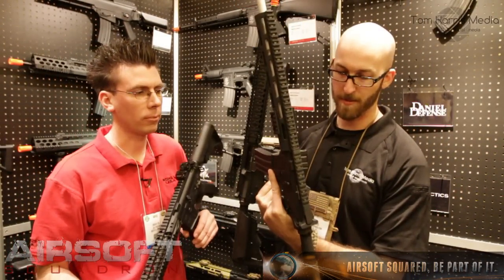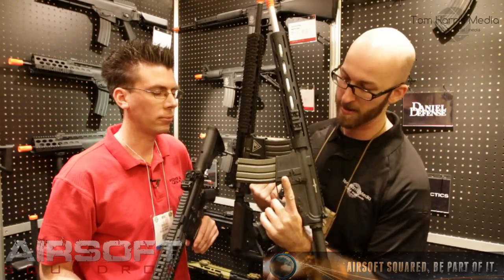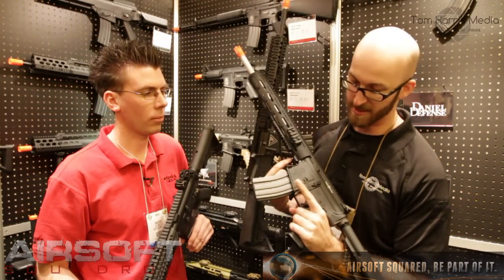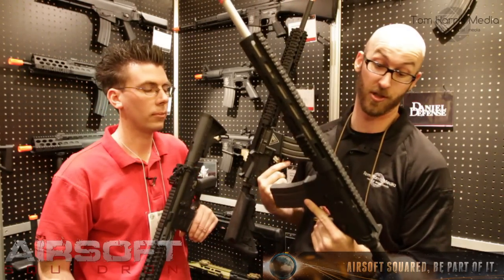We've also got one of my personal favorites, the Viking Tactics rail. And this should also be coming as a complete gun. And it looks like it's got the Noveski licensed receiver — very cool. And it's got a Viking Tactics upper receiver, so mixing and matching, which is totally cool in my book.